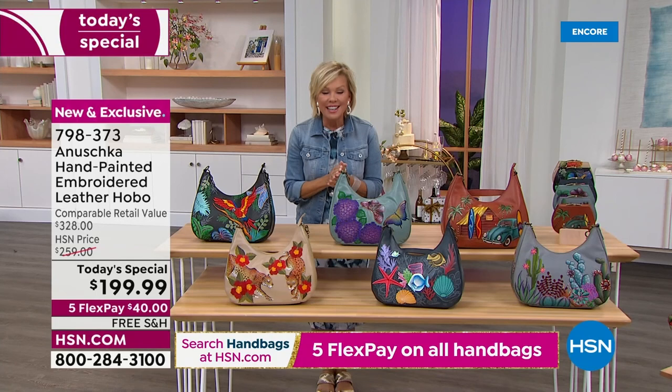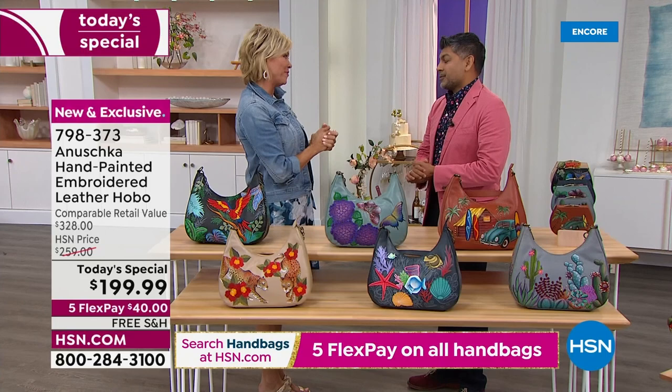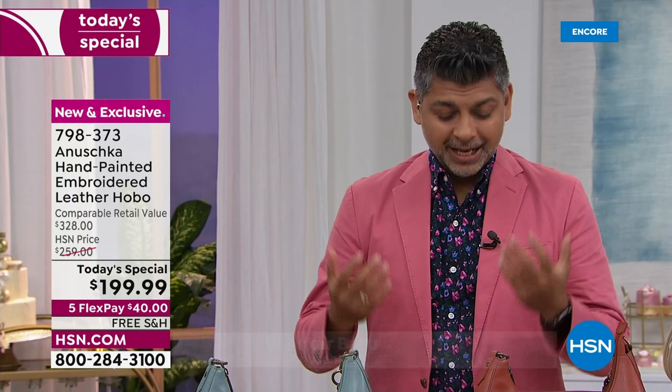Each bag is signed by a member of the Anoushka family, which leads me to introduce this handsome gentleman — for the first time live in the studio in two and a half years — Bhaskar. It is wonderful to see you. Thank you so much for having me. It has been just such an exciting, exciting journey. I can't even believe I'm standing here, to be honest. It's just so unreal.